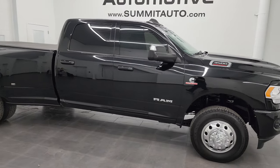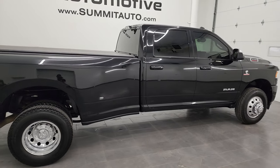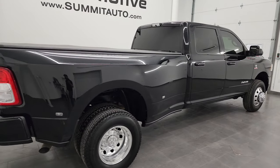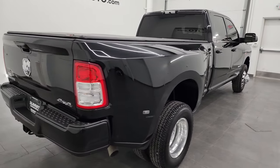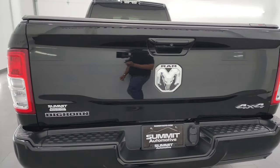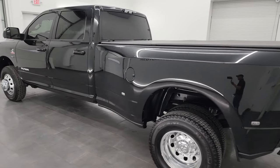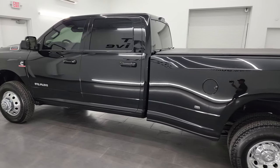Hey, this is Brett and this 2019 Ram 3500 crew cab, long box, dual rear wheel, Bighorn level one sport appearance package is stock number 13942Z. I am here at Summit Automotive in Fond du Lac, Wisconsin, your new and used heavy duty truck and Ram headquarters.